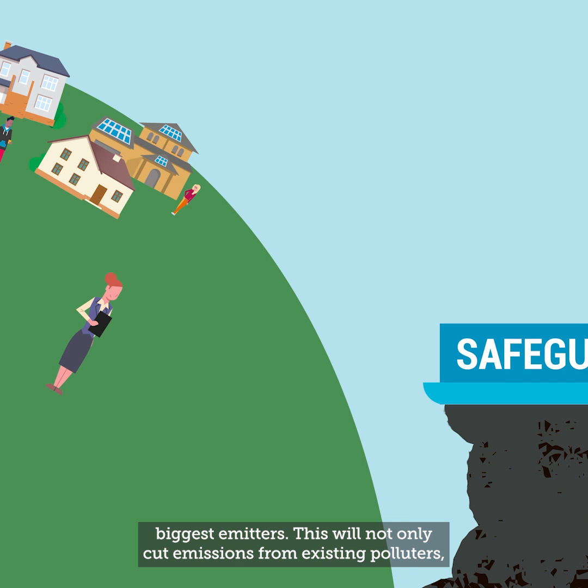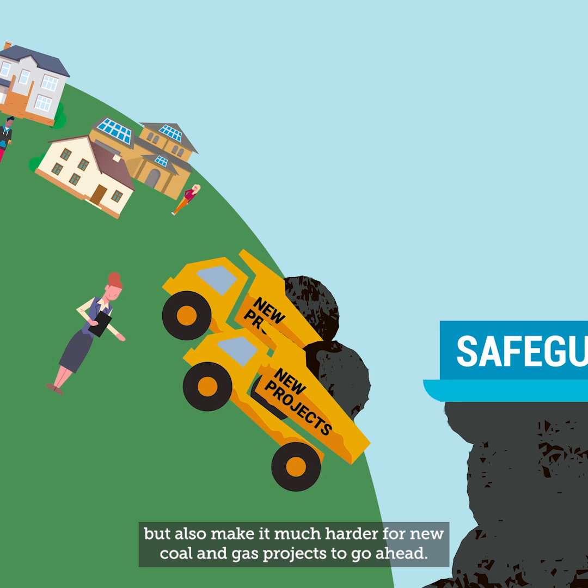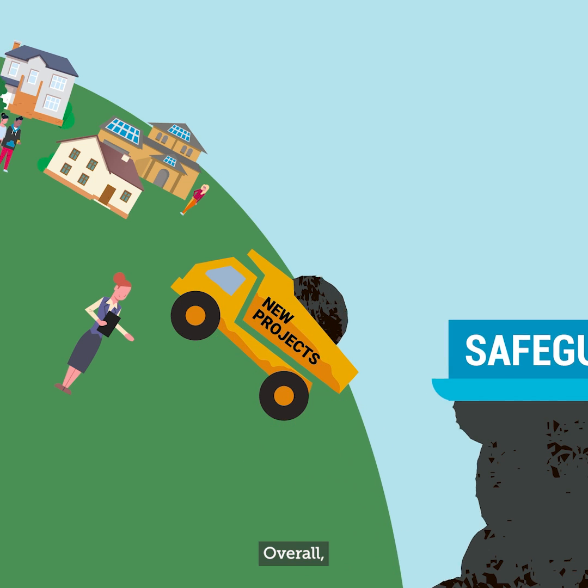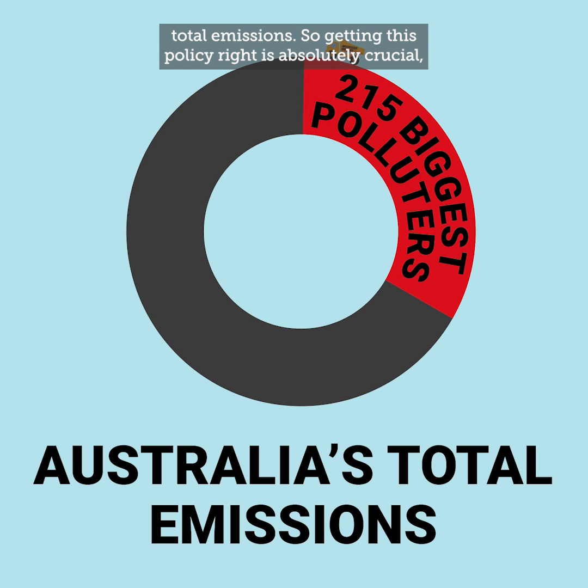This will not only cut emissions from existing polluters but also make it much harder for new coal and gas projects to go ahead. Overall, the companies under the safeguard mechanism account for one-third of Australia's total emissions, so getting this policy right is absolutely crucial.